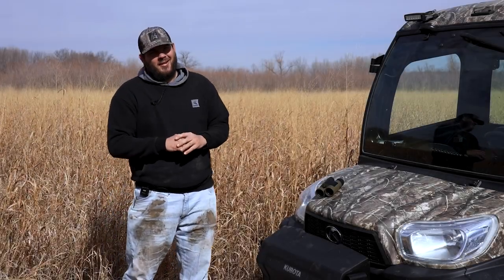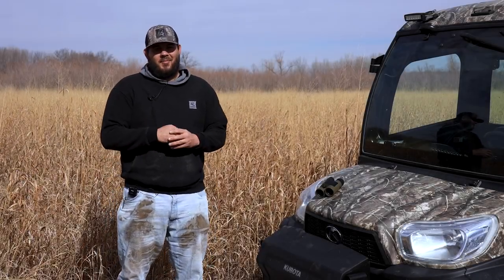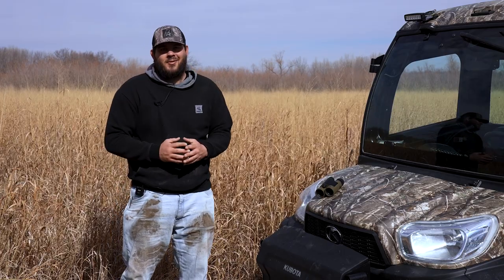Hey guys, today it's February 28th and we're getting into the prime part of shed season coming up here. Really excited to start putting some miles on to try and find some of these antlers. I thought I'd just give you guys my five best tips for shed hunting this time of year.